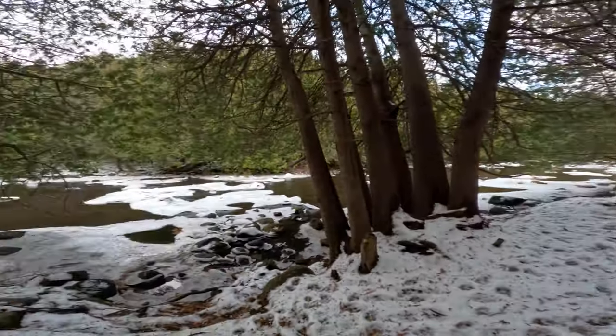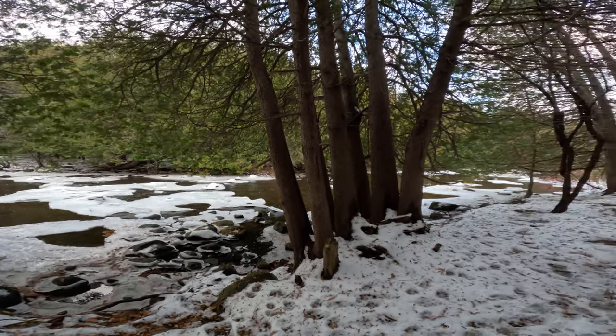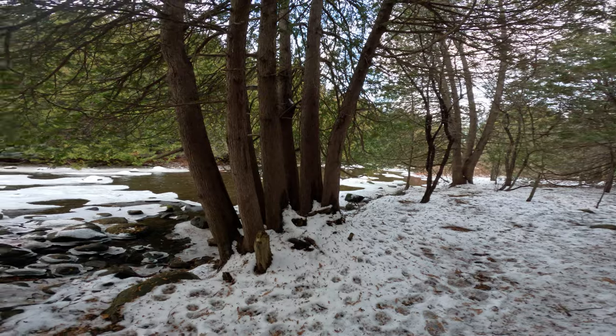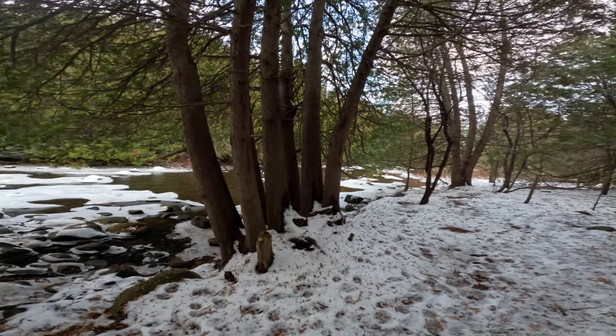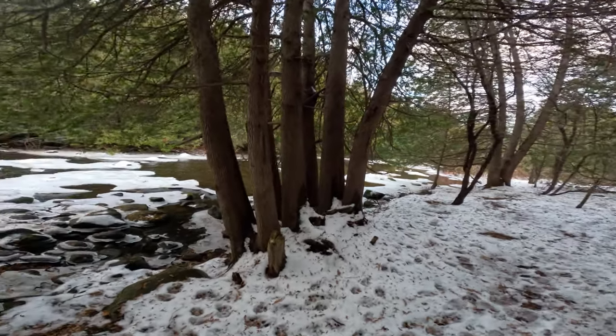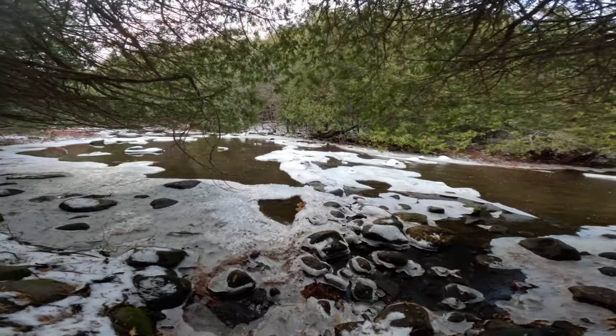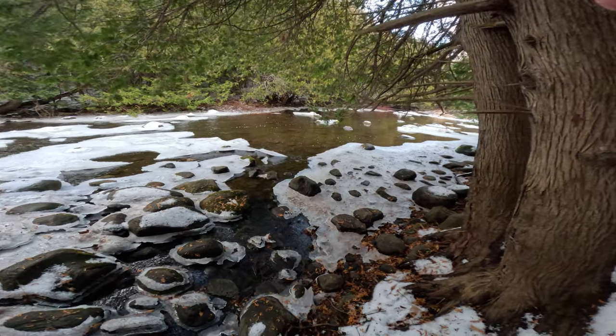I've seen some stuff online recently about how you're not really a true wildlife photographer unless you get rare, cool things. That's bullcrap. I'm going to take pictures of some common mallards now — we did that last video and I'm going to do it again. Take photos of all the common species you want. Practice.